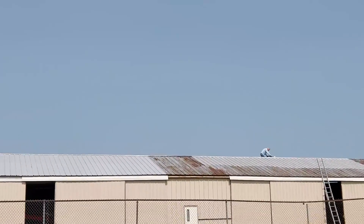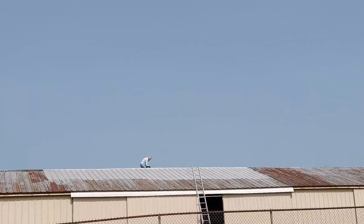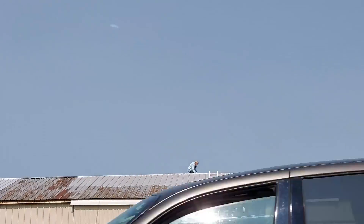Look at that crazy guy up on that roof there — 74-year-old guy. Let's go see what he's doing.